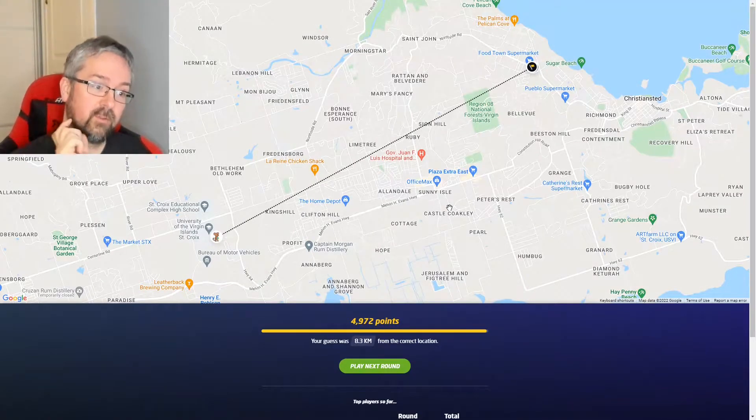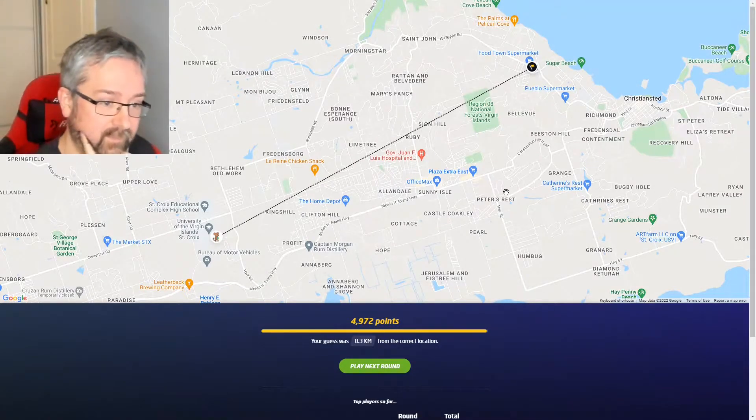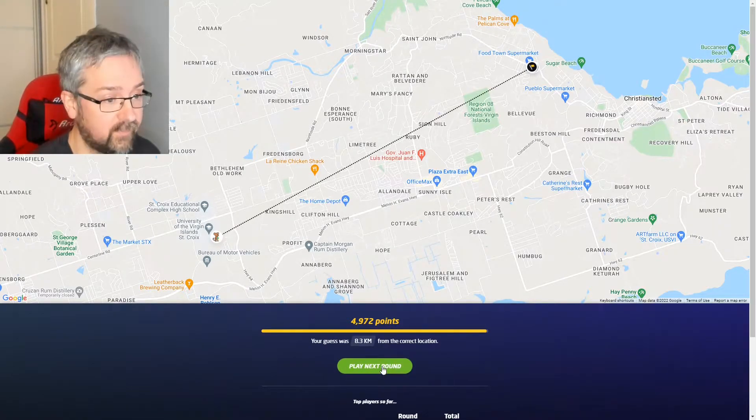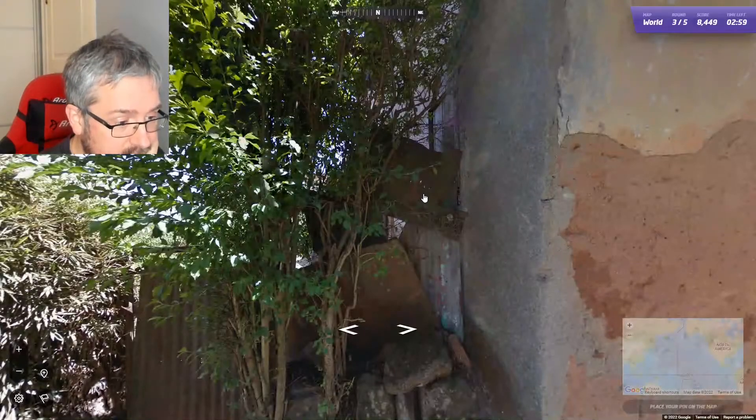That was a really good score — I'm happy with that. I wouldn't have guessed there if it hadn't been for that car, to be honest. I probably would have guessed Brazil.